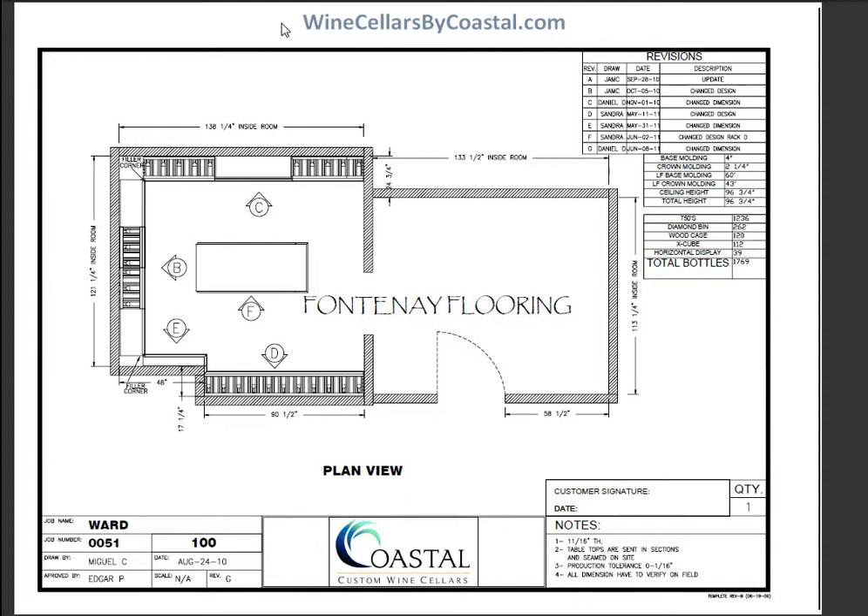Everyone who comes to Coastal is going to get this three-dimensional design package I'm going to share with you here. The right side area where you don't really see anything — this is a tasting area. It's not climate controlled, as opposed to this area here where you see the racks along the perimeter, which is indeed a climate controlled area.